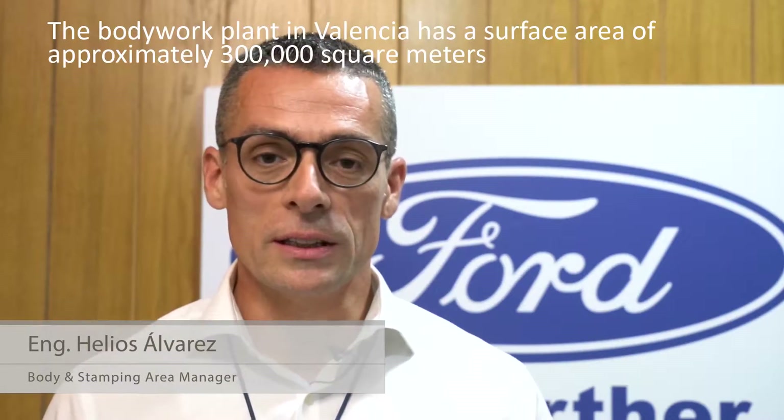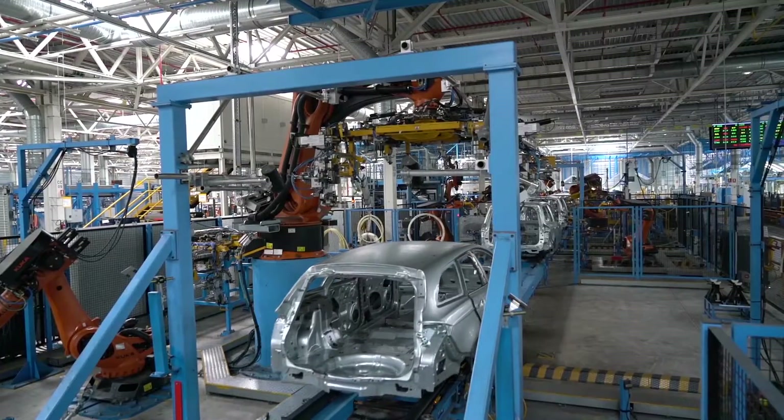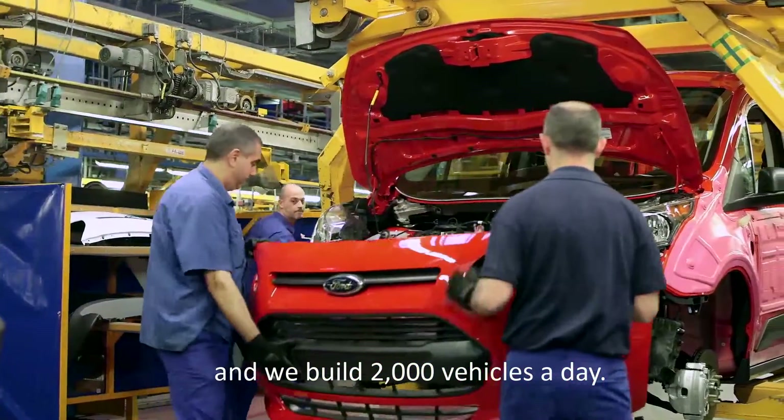The bodywork plant in Valencia has a surface area of approximately 300,000 square meters and we build 2,000 vehicles a day.